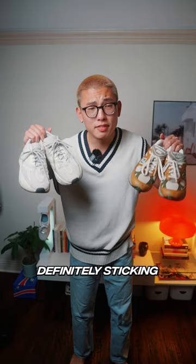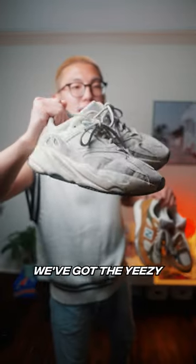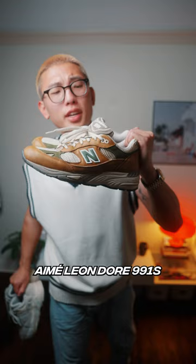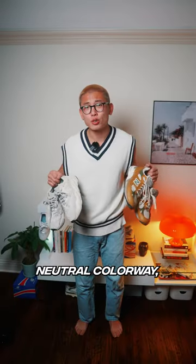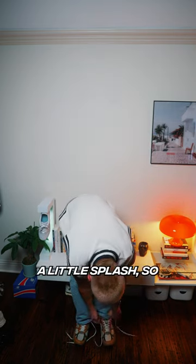For sneakers I got two options, but I'm definitely sticking with the chunkier fit. We got the Yeezy 700s in the analog colorway and then these New Balance 991s in the super dope brown colorway. Since most of the fit is already in that neutral colorway, I definitely think we need a little splash, so let's go with these.